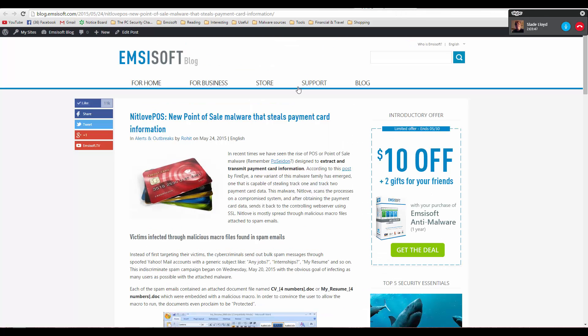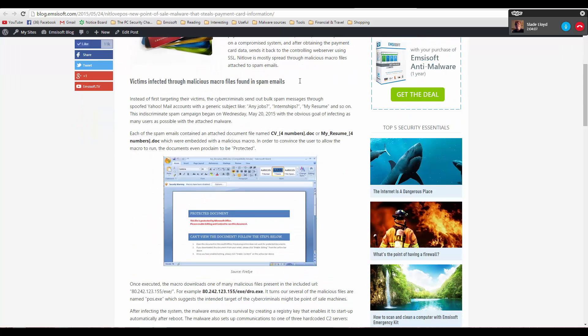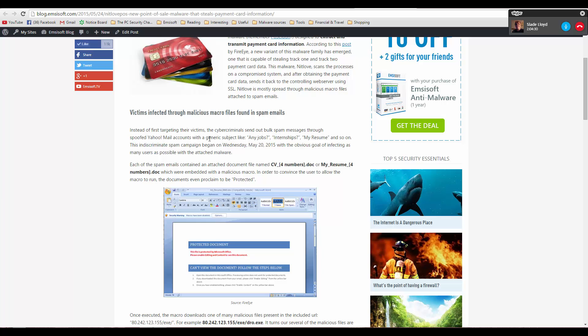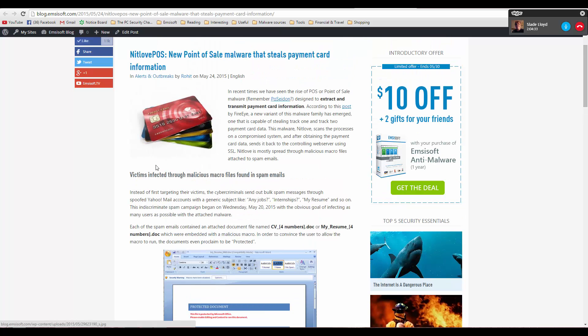The next topic is point-of-sale malware. This is where criminals take advantage of the devices you use to swipe your card through, reading the data off the credit card strips and stealing it. At the point-of-sale, they inject malware into those machines — and if the machine or the computer collecting the data is compromised, there can be a lot of card information stolen that way.